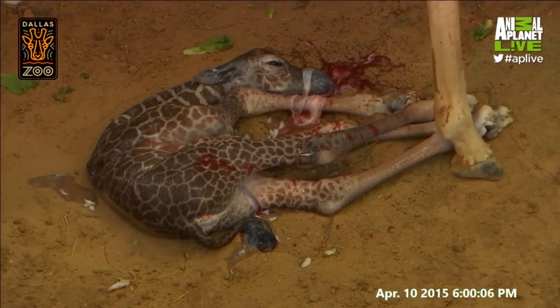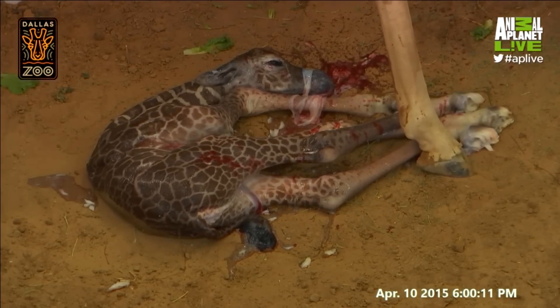We see movement in the ears, we see the youngster blinking — those are both great signs. And mom is still up. She's obviously tired, but mom's doing well too.